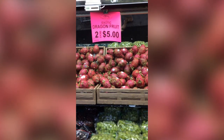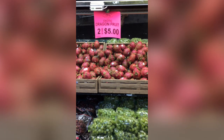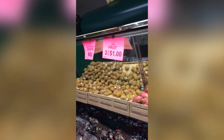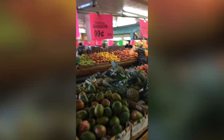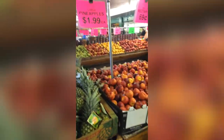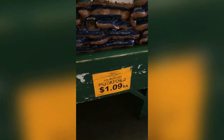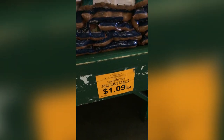Dragon Fruit, two for $5.00 — it's actually really cheap. Normally over at my supermarket it's like $5.00 to $6.00 a piece. Kiwi, three for $1.00. $0.49 a pound for grapes. Mangoes, $0.99 a piece. Pineapples, $1.99. Cantaloupe, $0.99 a piece. Look at this five pound bag of russet potatoes for $1.09 — that is a really good deal for potatoes.